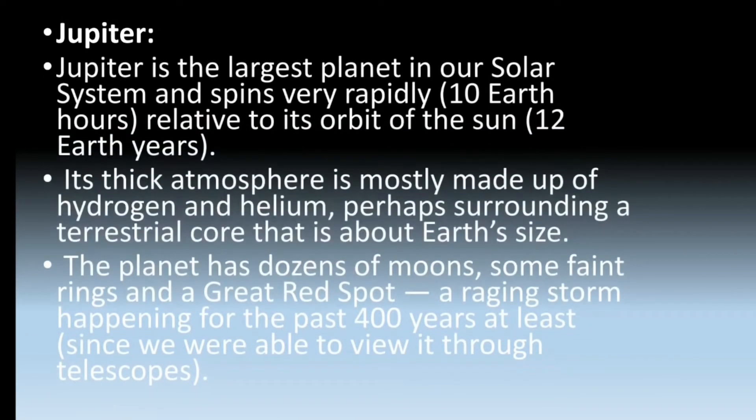Now we'll learn about Jupiter. Jupiter is the largest planet in our solar system and spins very rapidly — that is 10 Earth hours — relative to its orbit of the sun, which is 12 Earth years. Its thick atmosphere is mostly made up of hydrogen and helium, perhaps surrounding a terrestrial core that is about Earth's size. The planet has dozens of moons, some faint rings, and the Great Red Spot.